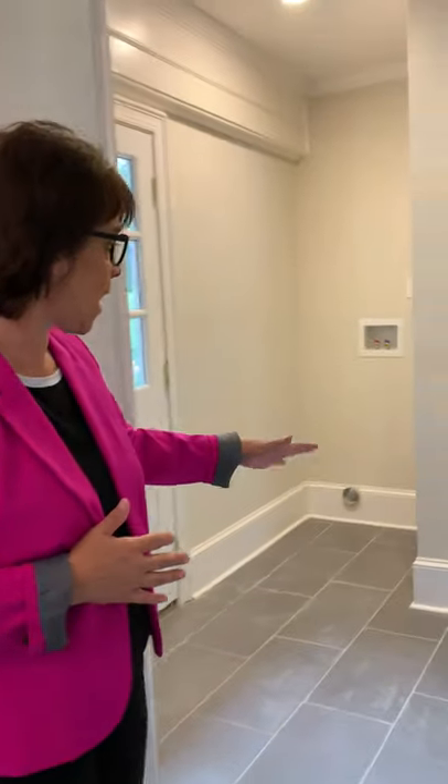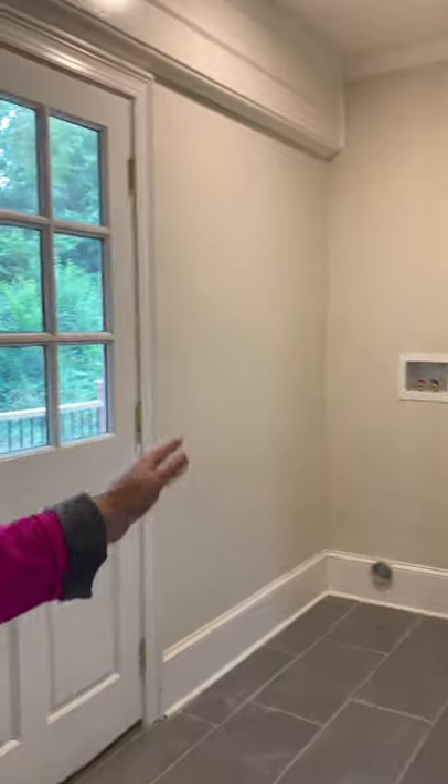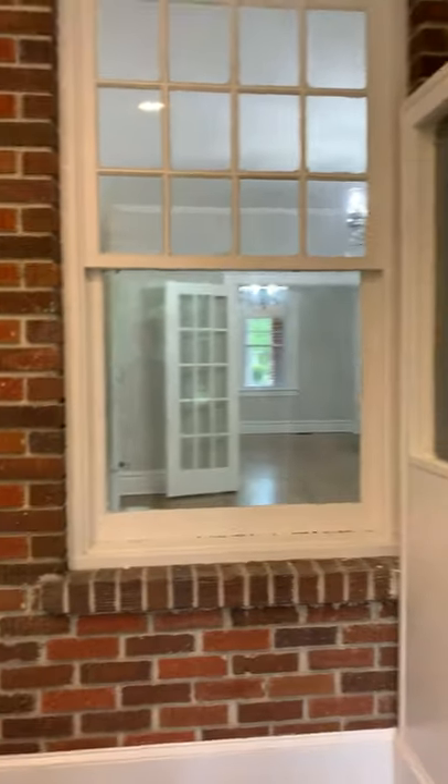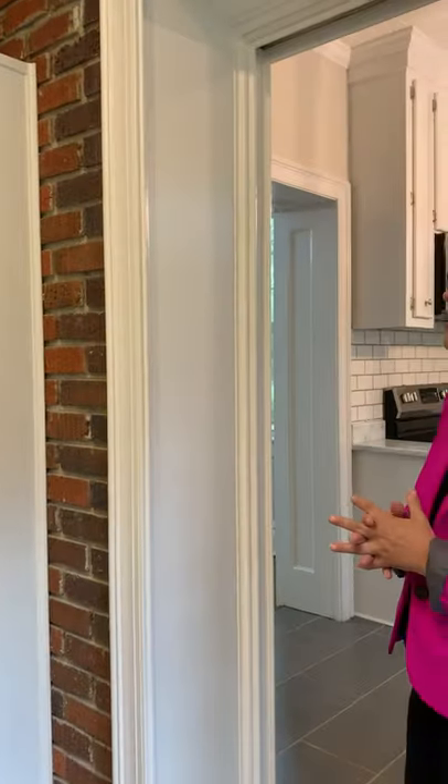Over here, off of the kitchen, which goes to the rear deck, you have the laundry room. And one of my favorite features in the home is this exposed brick wall that the property owner decided to leave. I think it's a really cool feature.